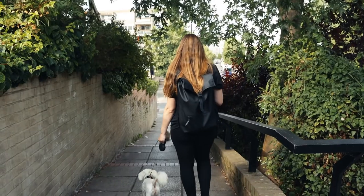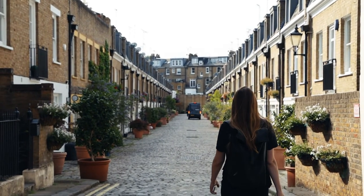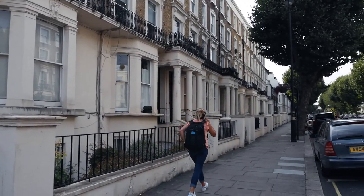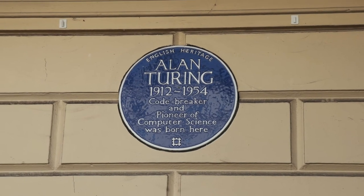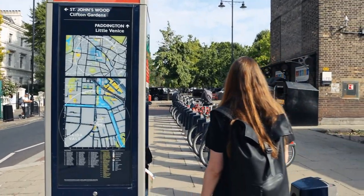Now we're heading off the canal towards Alan Turing's birth house. I really like this area — it seems pretty calm and the houses are beautiful. We found the house Alan Turing was born in in 1912, right here behind us. He was a code breaker and a pioneer in computer science. Now we're just taking a leisurely stroll and making our way to Rembrandt Gardens.